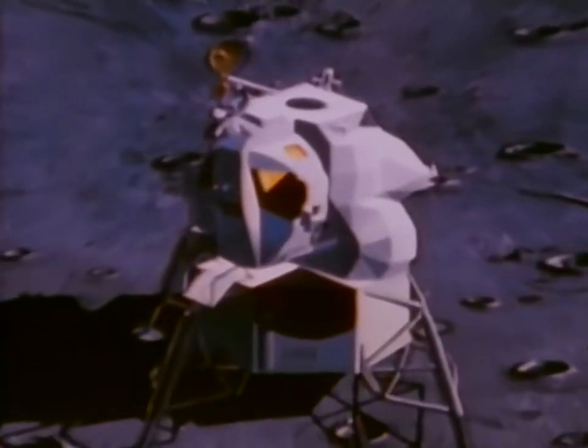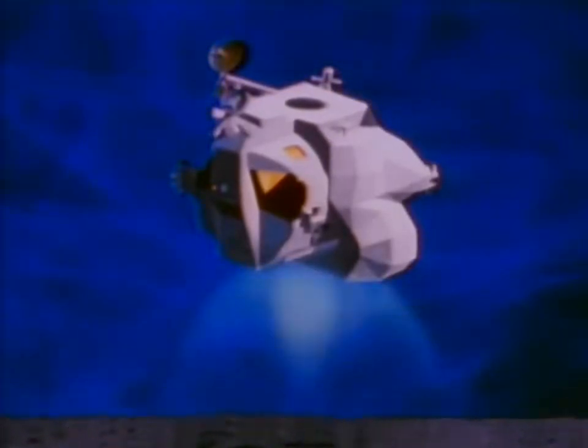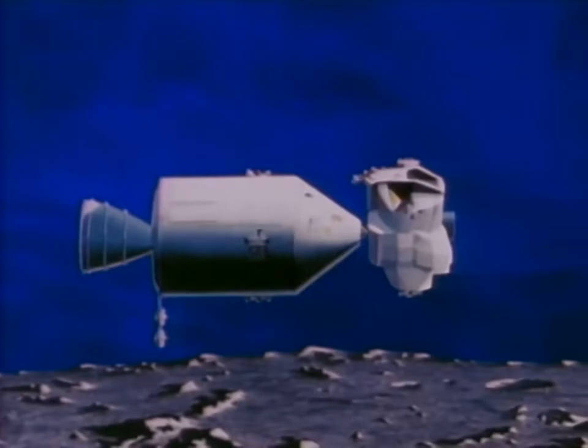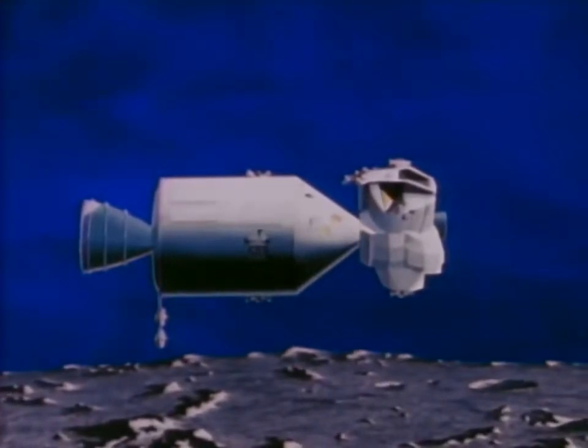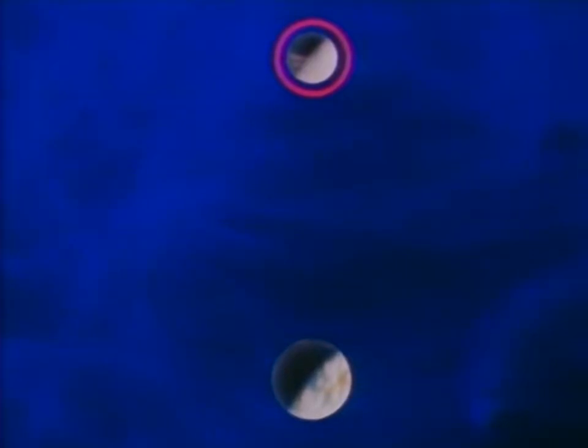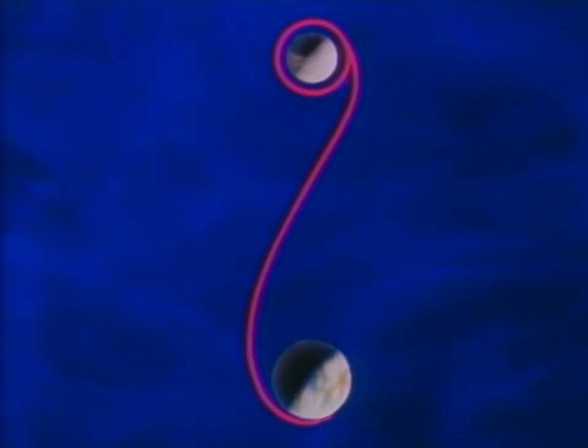After a period of lunar exploration, the astronauts will lift off in the ascent stage of the lunar module, rendezvous and dock with the command module, re-transfer to the command module, and return to Earth, leaving the ascent stage in orbit around the Moon. Lunar Orbit Rendezvous, then, is a key part of a manned lunar mission.